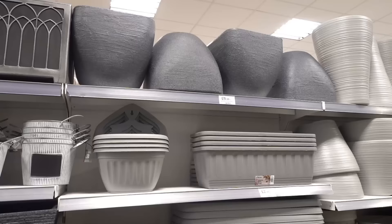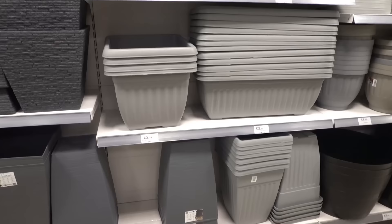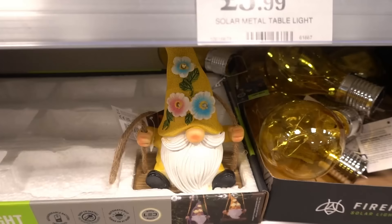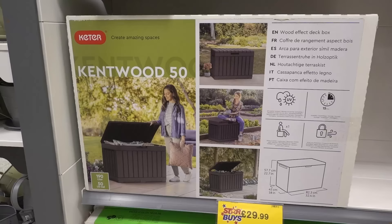Now in the garden section they have so many grey planters starting at £12.99 in light grey and dark grey. They also have welcome gonks for £3.99 each — these seem popular as there's only one left. There's also a solar hanging gonk for £3.99.